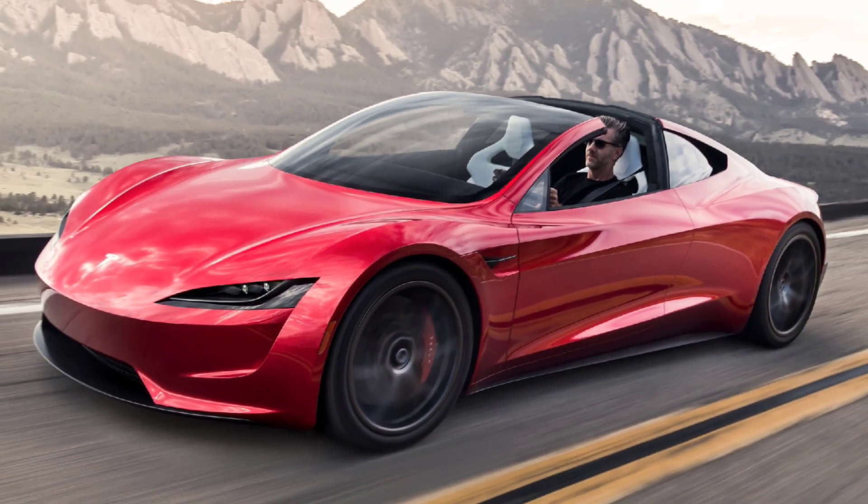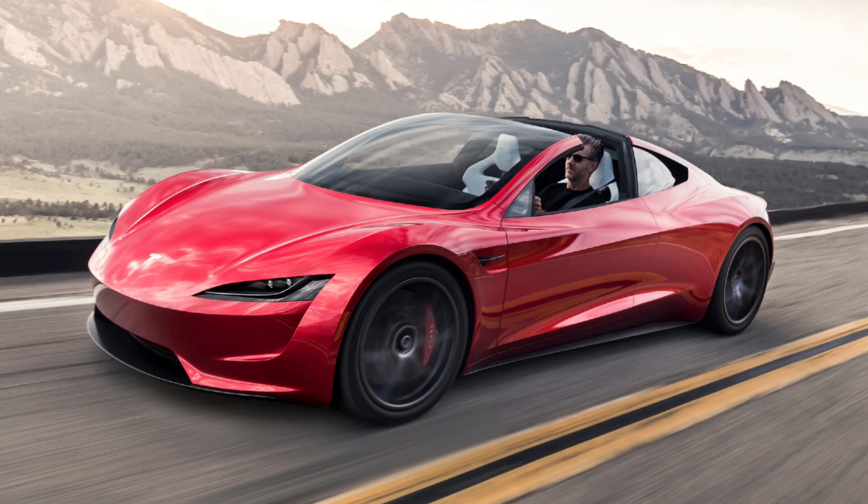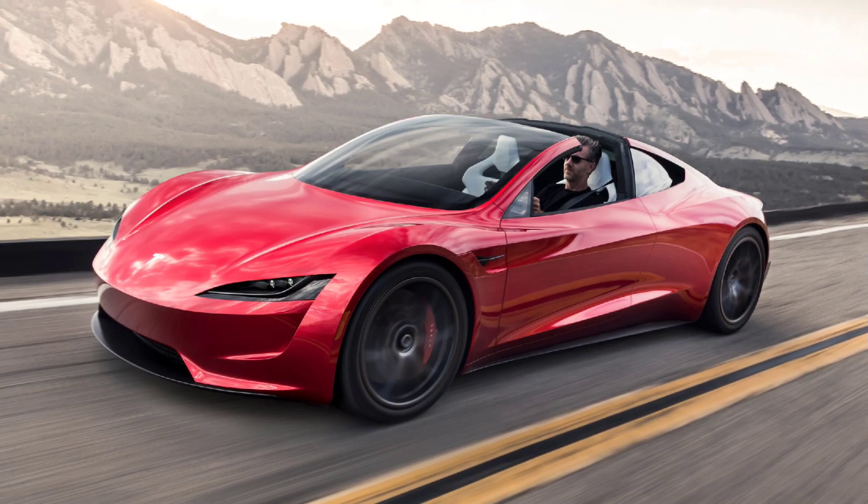Welcome to our channel. Today, we're taking a close look at the all-new 2025 Tesla Roadster, the electric supercar that's set to dominate the roads with its unmatched speed.